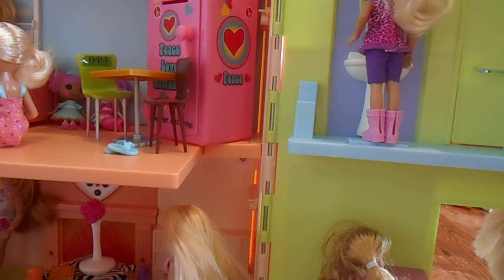Hey guys, today you're going to tour my Chelsea dollhouse. Unfortunately I couldn't get all my Chelsea dolls in here, but I did manage to get a lot of them in here, so this is part one. Let's get started.